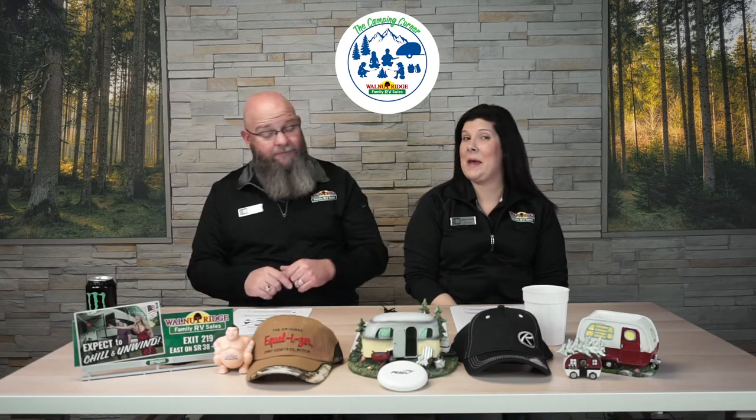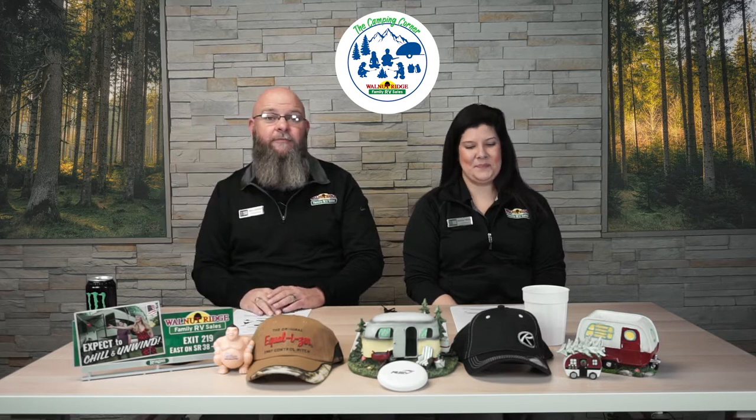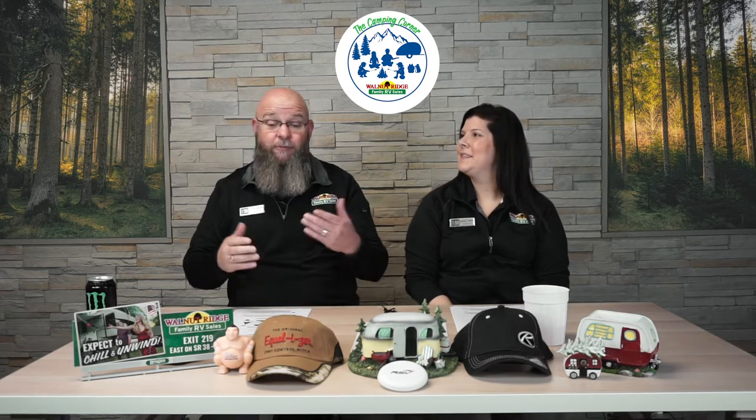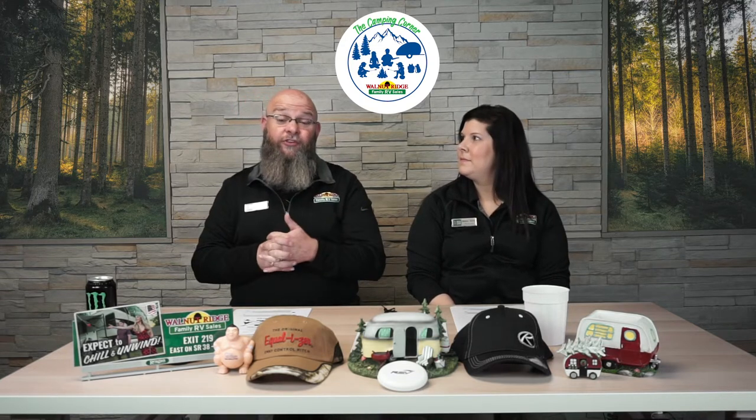Hey guys, it's Tony and Mallory and you're watching Camping Corner. It's week nine and we're super excited that you're back here. We're having a lot of fun, so we're going to jump right into it today because we've got a lot of cool stuff to talk about.